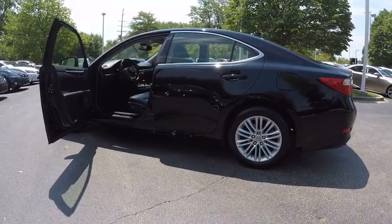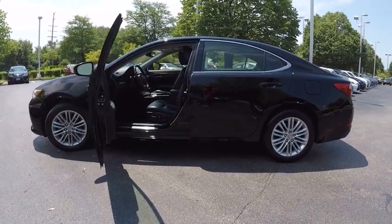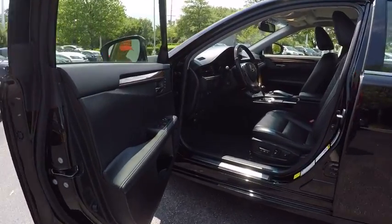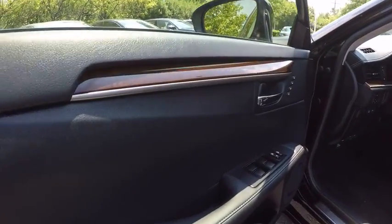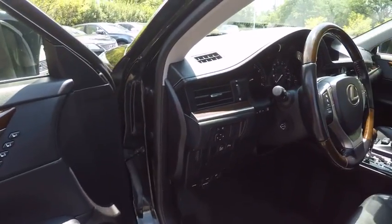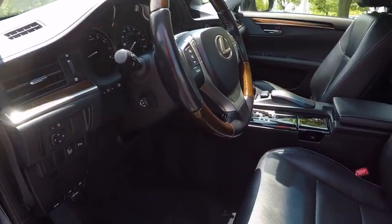This vehicle has less than 30,000 miles. Here are some of this vehicle's great options: stability control, traction control, power steering, cruise control, child safety locks, clock, compass, fog lights, power windows, and power door locks.